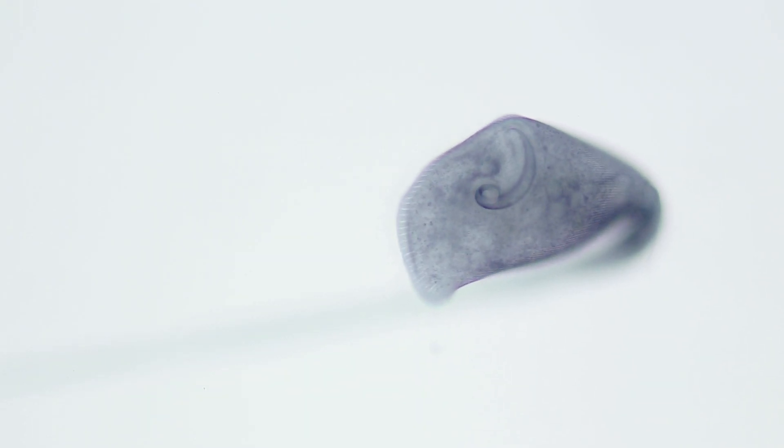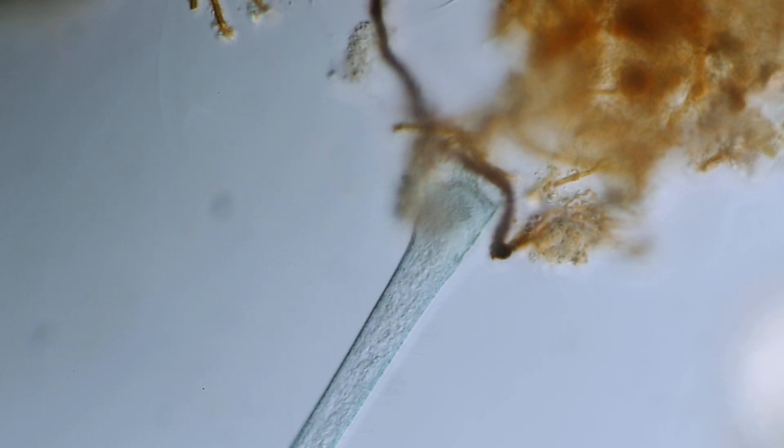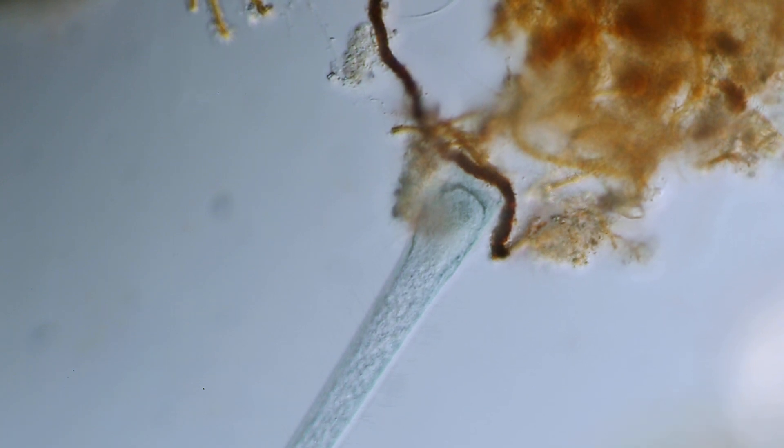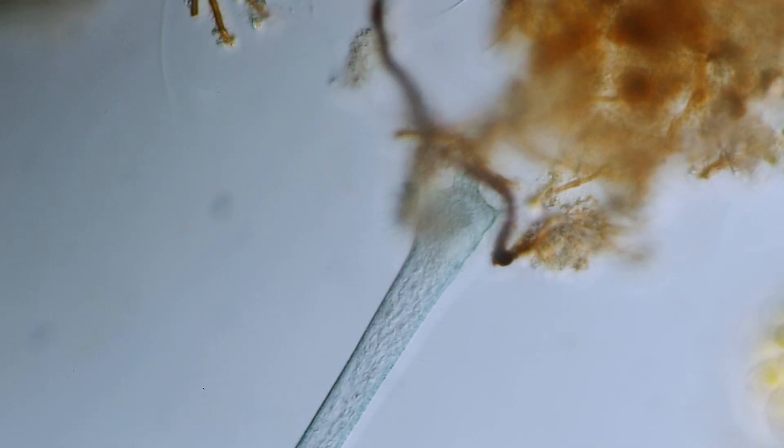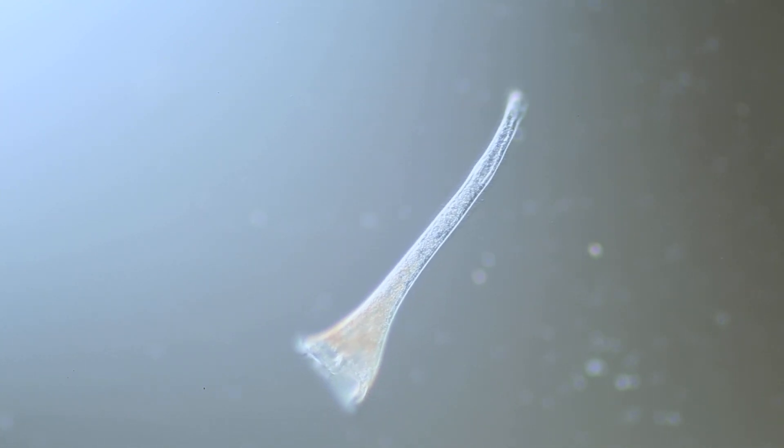They respond to external stimuli by contracting suddenly. When you think about it, it's pretty remarkable for a single-celled organism to interact with its environment like that. Here you can see the holdfast organelle, which allows it to grab onto debris and stretch out, earning it the name Trumpet Animalcule.